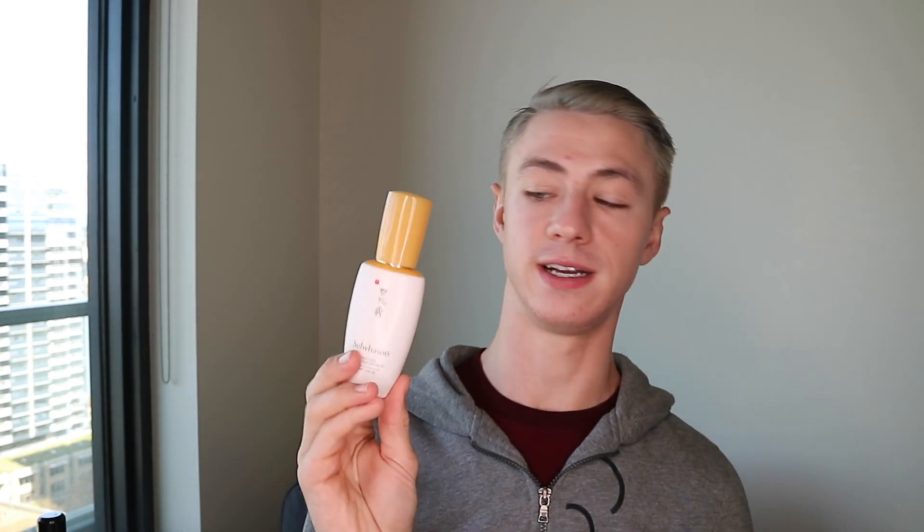The Sulwhasoo First Care Activating Serum EX — I first bought this in Hawaii and it's great. I really love it. I'm a huge fan of first treatment essences and first activating serums. I love this one. That traditional Korean, Chinese, Japanese medicine scent — hydrating, and my skin just looks so healthy, a beautiful healthy glow. It's a really great product and the bottle is beautiful.